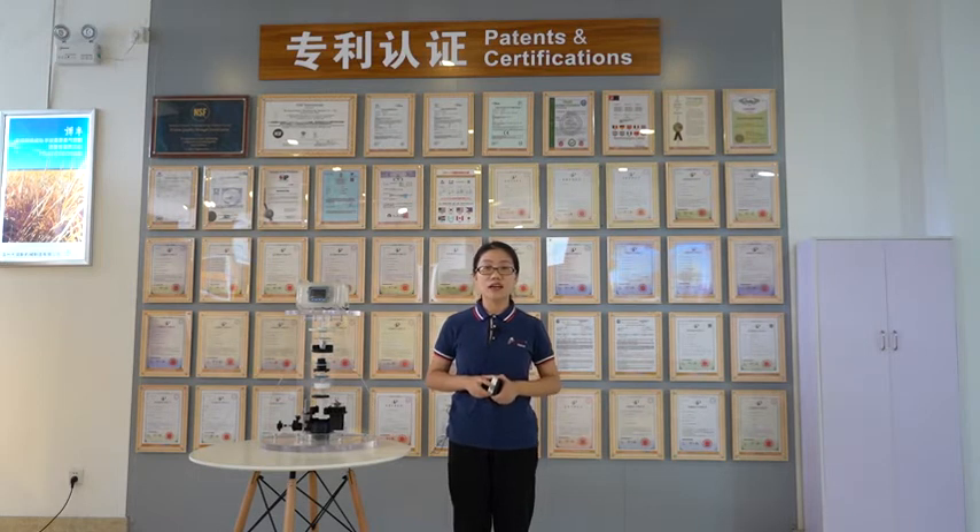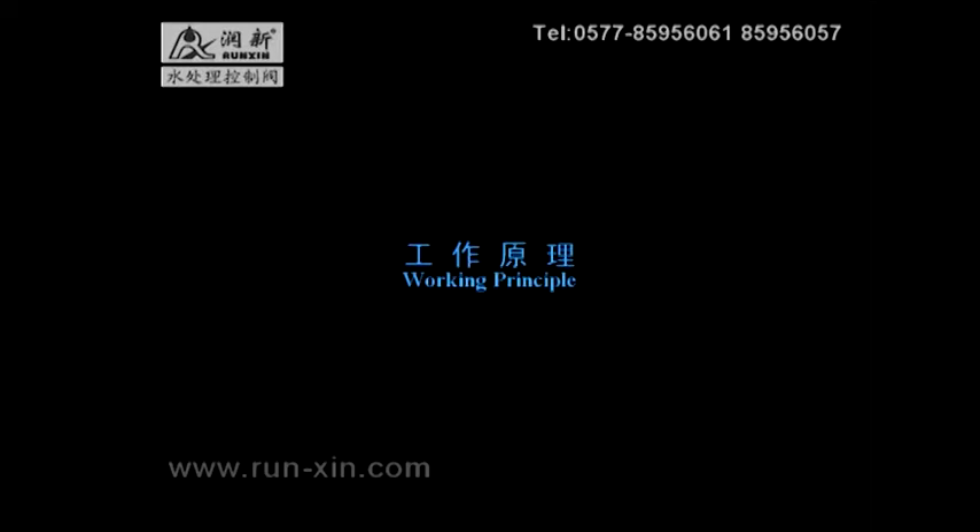Renxing has obtained patents from 18 countries, such as the US, EU, Mexico, Australia, South Korea, etc. Here is a short video to help you better understand Renxing Valve's system working principle.